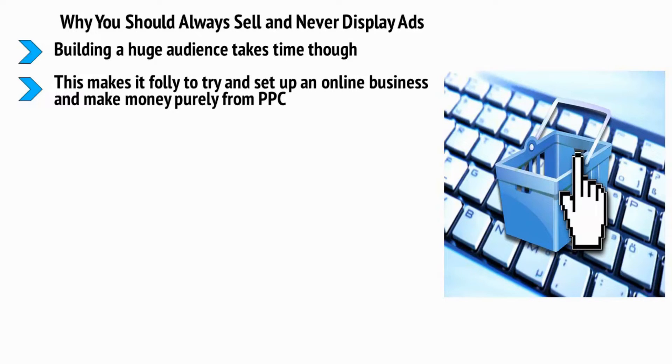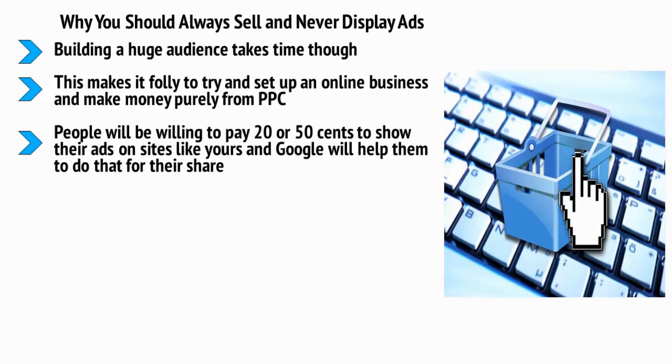Google AdSense is just like AdWords, except it goes onto websites, websites like yours. People will be willing to pay $0.20 or $0.50 to show their ads on sites like yours, and Google will help them do that for their share. You might get $0.10 for each click, or you might even get $0.01 in some cases. And what's more is that for every thousand people who land on your site, you can realistically expect to get one to five clicks. The point is that it will take you a long time to reach the point where you can make a living from this kind of business model alone.